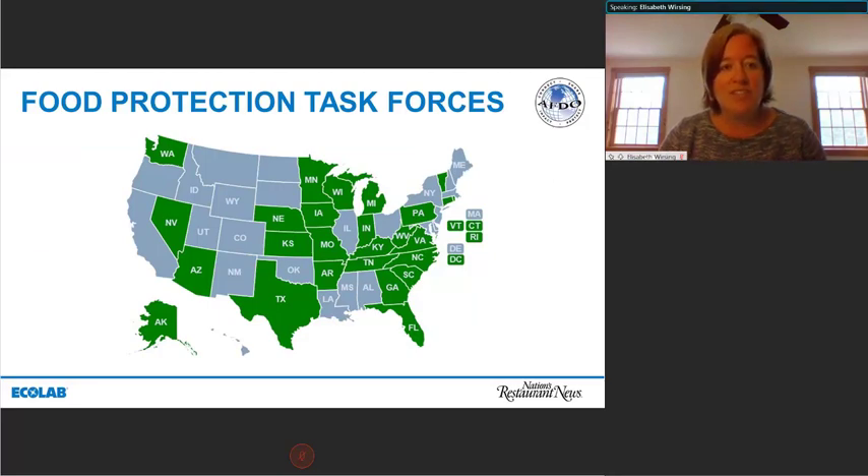One thing that is pretty common in most states is having some sort of food protection task force — an opportunity for stakeholders to get together for a common food safety goal or initiative. This map shows in green the 26 states that have a task force using some FDA funding to support meetings, and additionally there are 14 states with a task force even without funding. So most states have regular meetings where food safety issues are discussed and stakeholders can be involved. This information is on the FDA website.